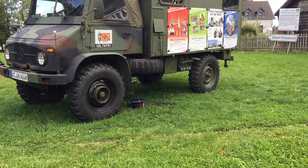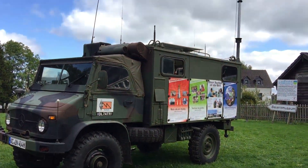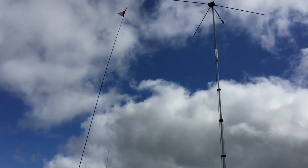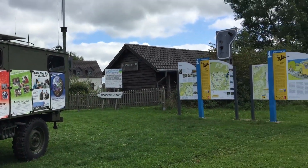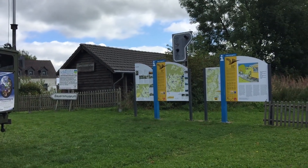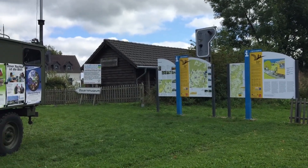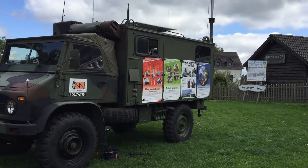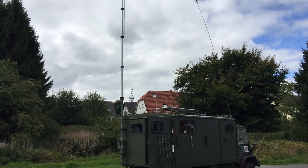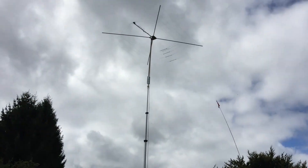A small camp has been set up by some radio amateurs for this weekend — some antennas. Of course, these are operating out of Belgian territory, so the Belgian regulations apply and you have to use the Belgian call sign prefix.